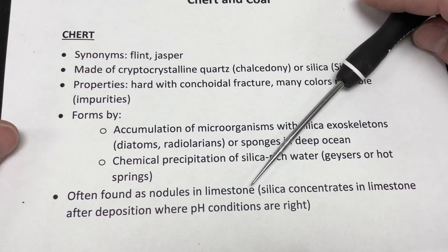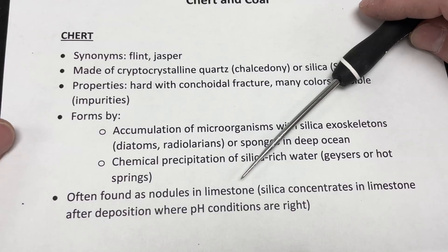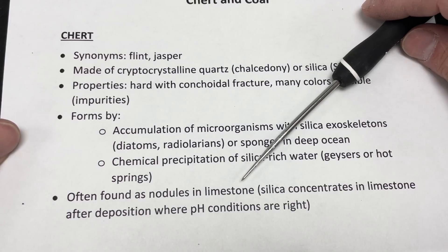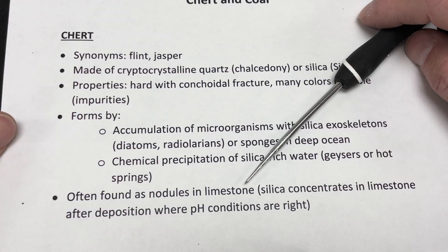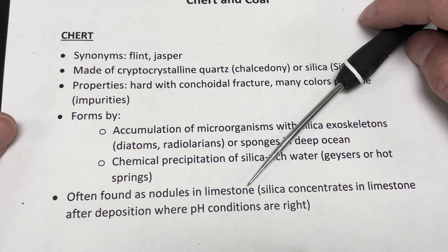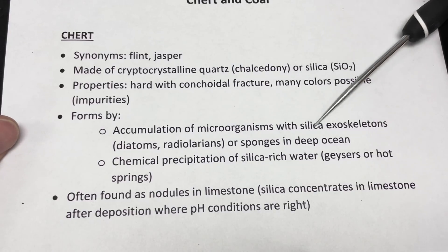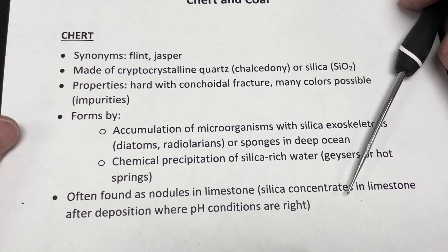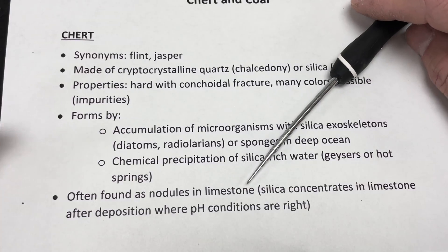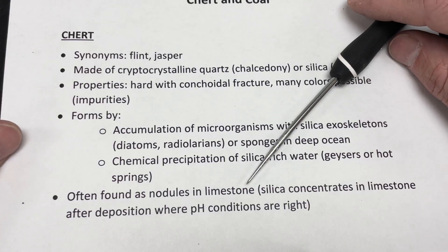We often see chert associated with limestone — not exclusively, but it's pretty common. This should make sense because at the seafloor we have microorganisms with calcite exoskeletons forming limestone, but we also have silica exoskeleton organisms that can form chert. You sometimes get limestone and chert interbedded and forming in the same sedimentary unit.